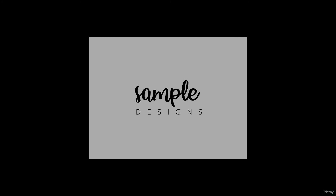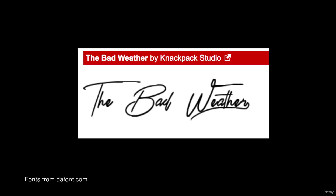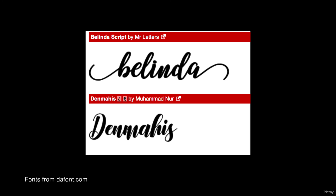Strong logos are readable. Seems like a no-brainer, but here lies the problem: you may have spent so much time with the design that you no longer have a fresh pair of eyes to catch issues. Make sure others can read it too. This is a common problem with script fonts in logos — sometimes certain script characters do not flow well together, making a logo very hard on the eyes to read.